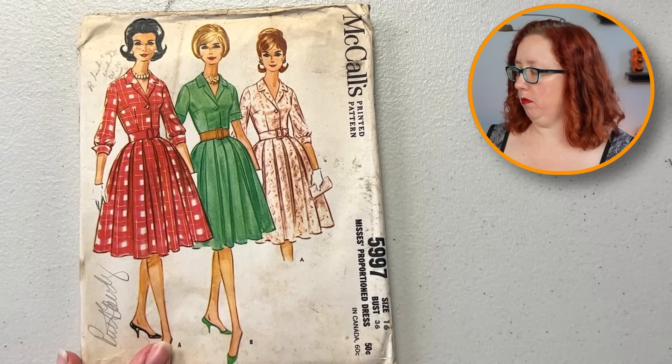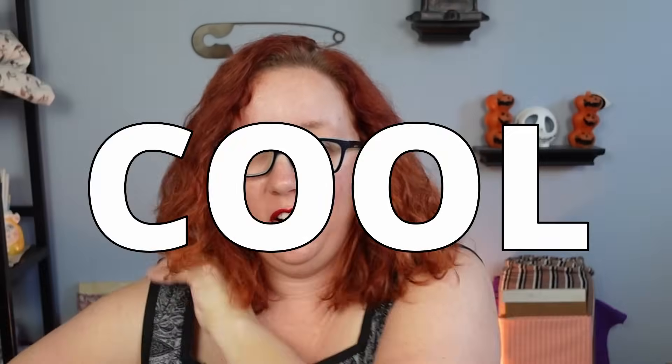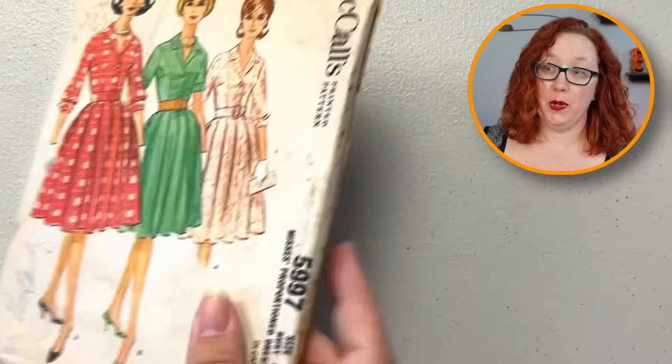Moving on to another good shirtwaist. Wait, is this the one that I did? No — it's very close, close enough. So this is McCall's 59-97 and it is a bust 36. I just realized I did not uncurl my hair from the storage-curl position. We produce high-quality content here on this channel — thank you so much for playing along. This is a bust 36, it is very cute. I will not keep that — I don't size up from 36s especially for a shirtwaist.